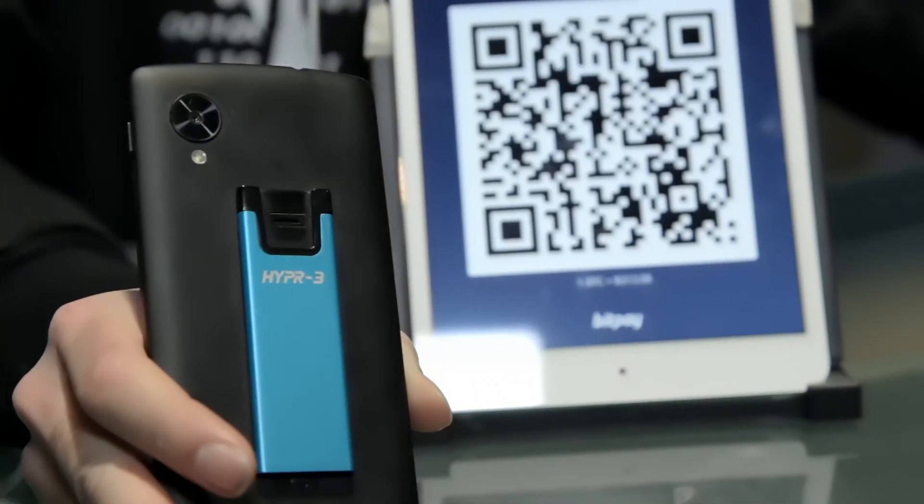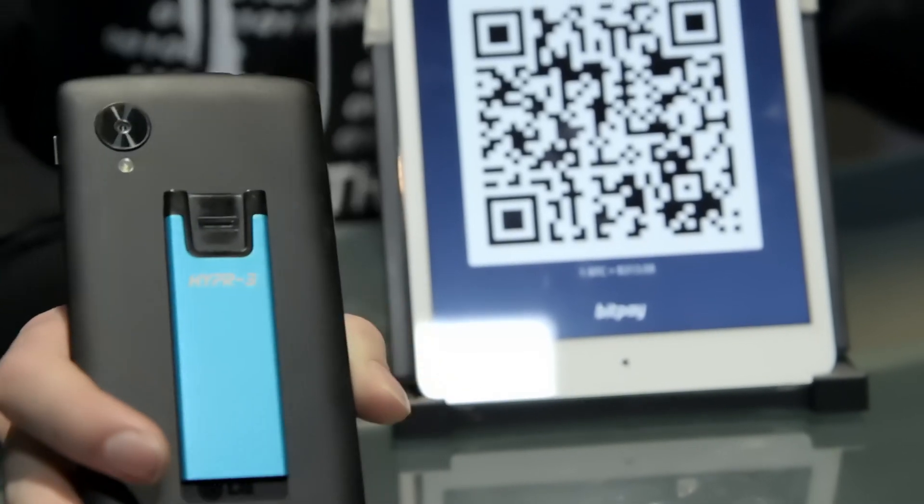I've got my Hyper 3 mounted on the back of my phone. The actual device is very simple — it's a low-energy Bluetooth biometric token generator. It's extremely thin and it's got over a year of battery life.